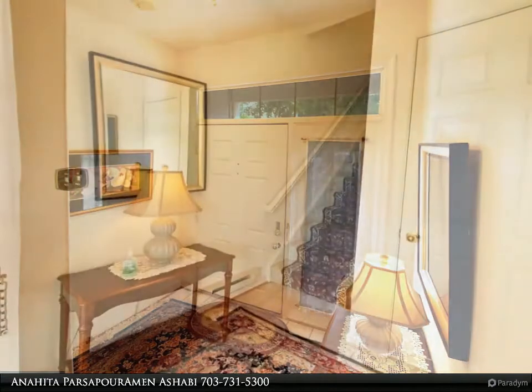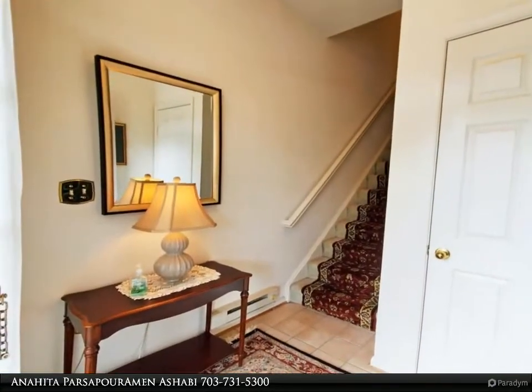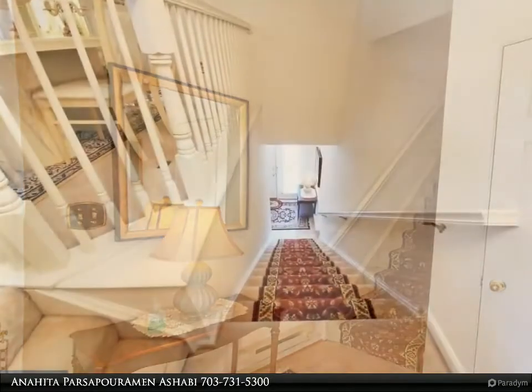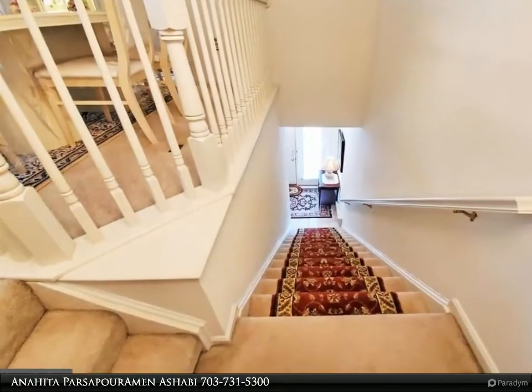Retreat to the spacious master bedroom highlighting a sliding glass door to the balcony, a walk-in closet, and ensuite bath. A second generously sized bedroom, full bath, and laundry room conclude the interior of this lovely home.